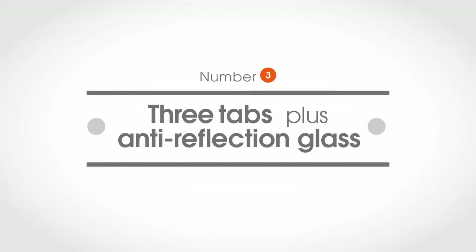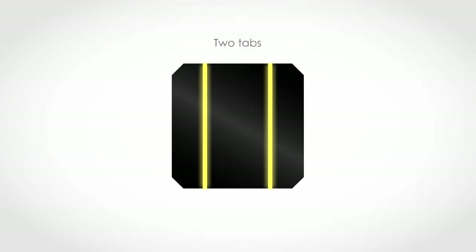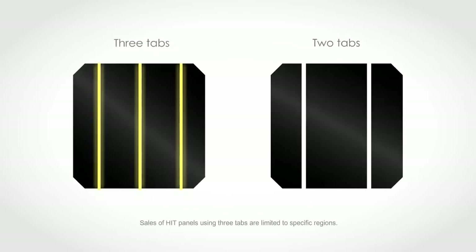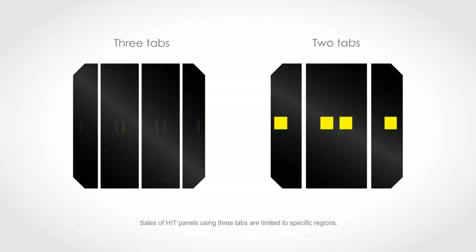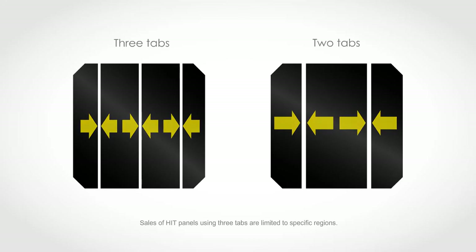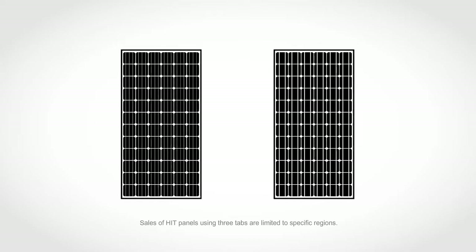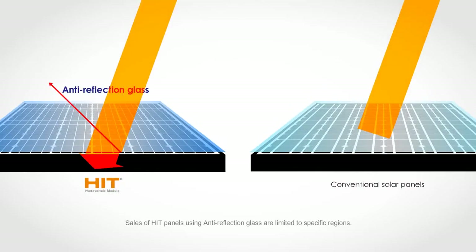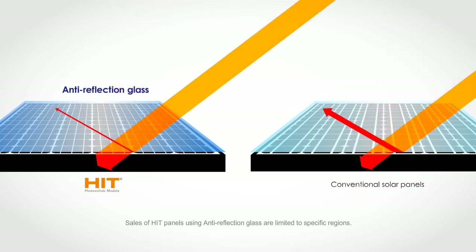Number three: three tabs plus anti-reflection glass. Tabs are metal wires that carry generated electricity. Previous HIT panels used two tabs; the new HIT panels use three narrower tabs instead, so the electricity doesn't have to flow as far, reducing electrical loss. Making the tabs narrower also enlarges the area receiving light. Using anti-reflection glass allows more sunlight to reach the inside of the panel, so morning and evening sunlight at very shallow angles can now enter the panel, generating even more electricity.